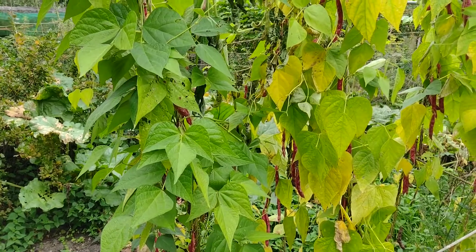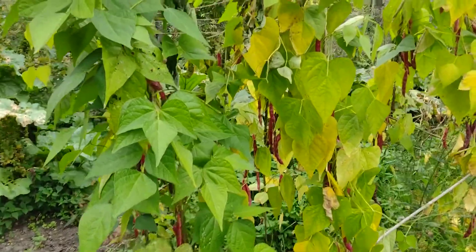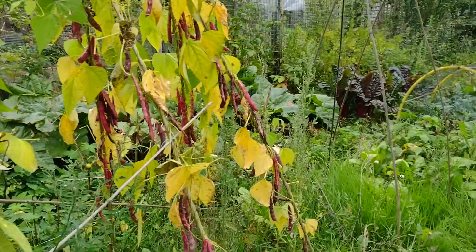I haven't done one of these for a while, but I'm on the allotment plot for the first time in quite a while actually. Sometimes life has a funny way of changing your plans.